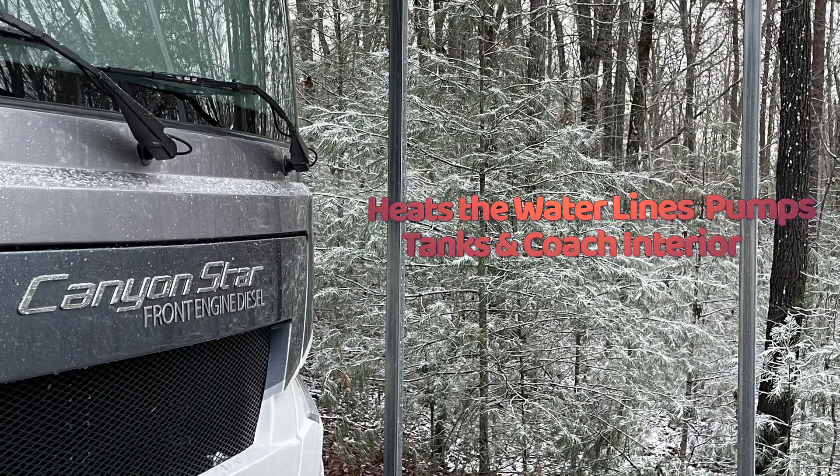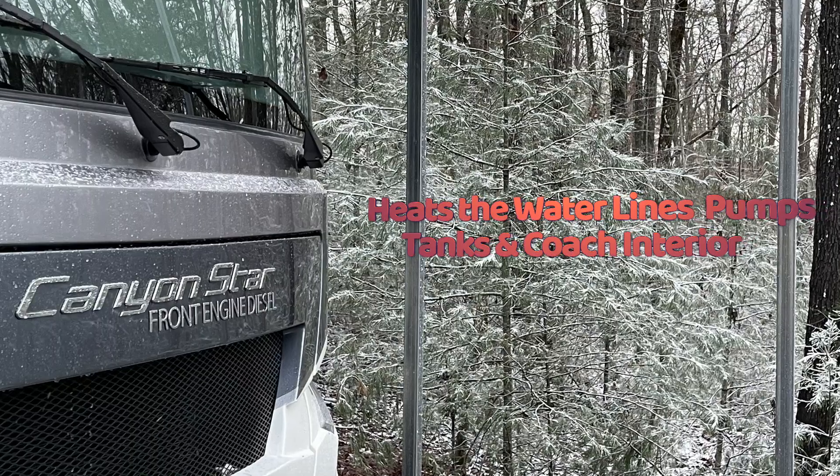which heats the water lines, pumps, and tanks, avoiding the need to winterize the coach.